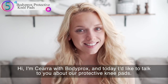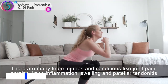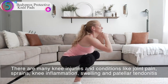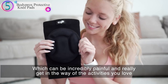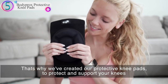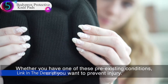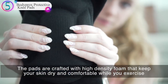I'm Sierra with BodyProx, and today I want to talk to you about our protective knee pads. There are many knee injuries and conditions like joint pain, sprains, knee inflammation, swelling, and patellar tendonitis, which can be incredibly painful and really get in the way of the activities you love. That's why we've created our protective knee pads to protect and support your knees, whether you've had one of these pre-existing conditions or want to prevent injury.